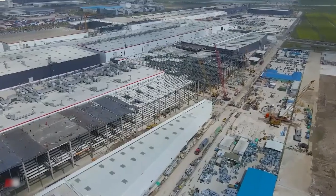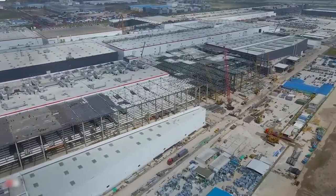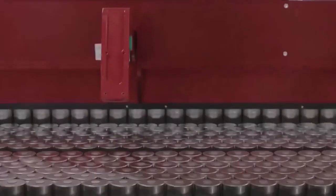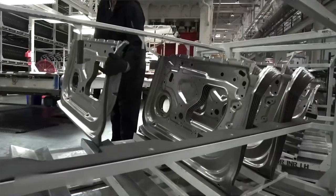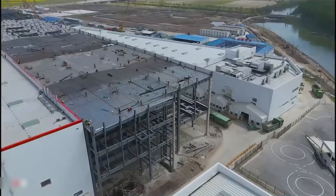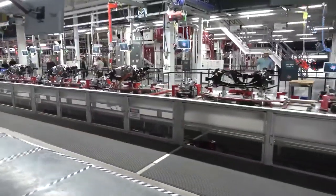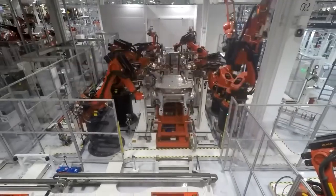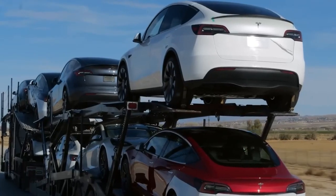Tesla has spent more than one billion dollars on the development of its new vehicle manufacturing factory, aiming to finish the building and have it ready for production by the end of the year. In addition to the production of automobiles and batteries, the factory is scheduled to begin operations in painting, stamping, casting, and body shop operations. Tesla has already completed a trial run with the manufacturing of the Model Y at the factory.